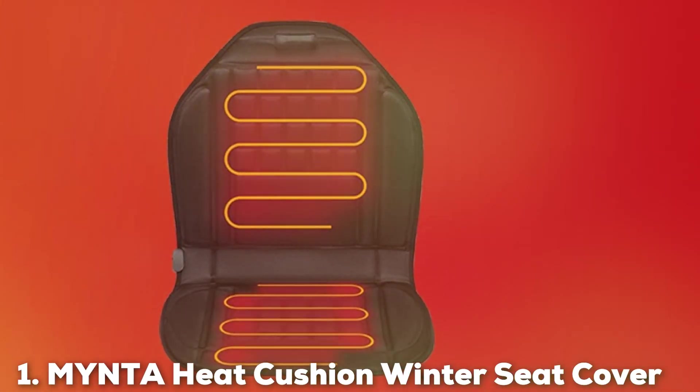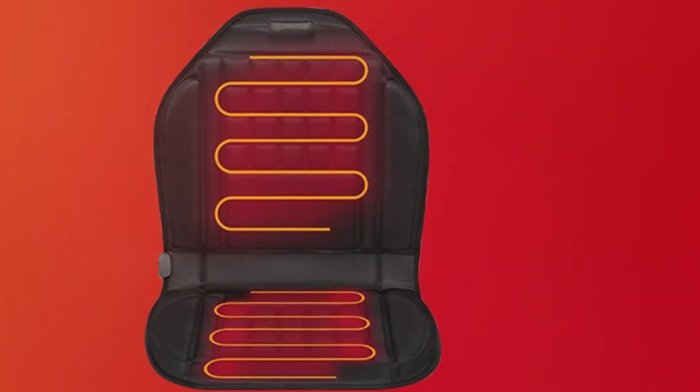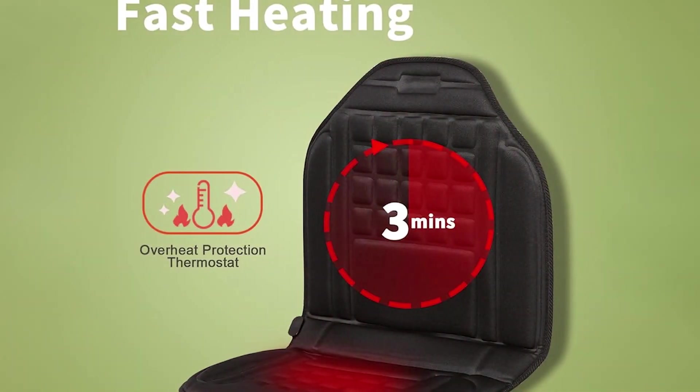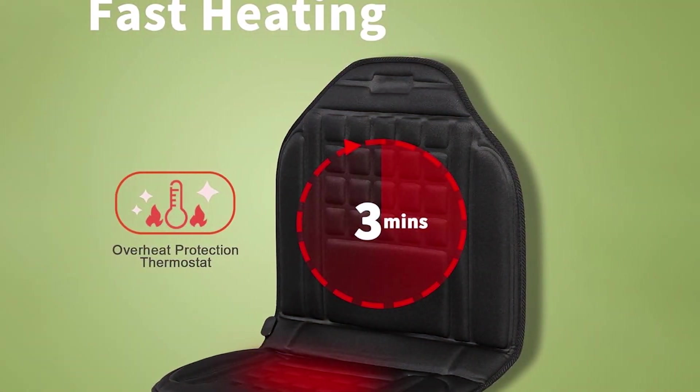At the first position of our list, we have the Mintha Heat Cushion Winter Seat Cover. This cover sets a high standard for comfort and efficiency in car heating accessories. Designed with a plush, velvety material, this cover provides a soft and inviting feel, perfect for those long winter drives.